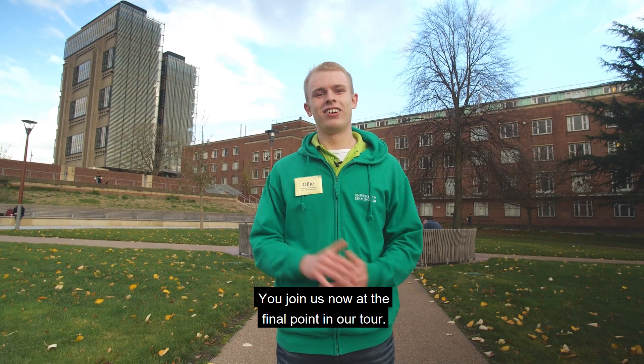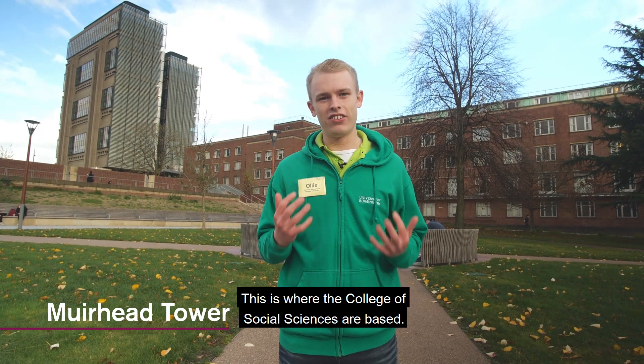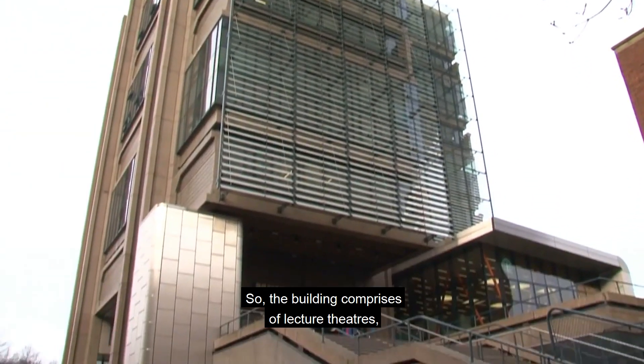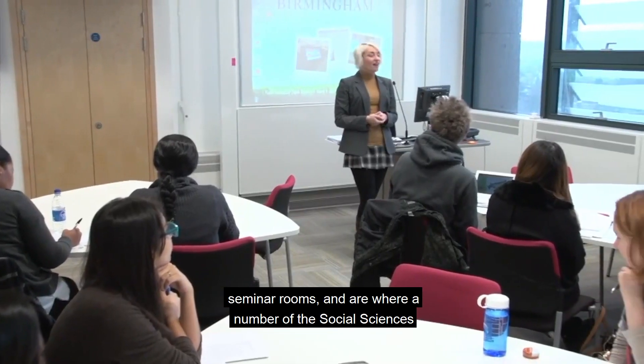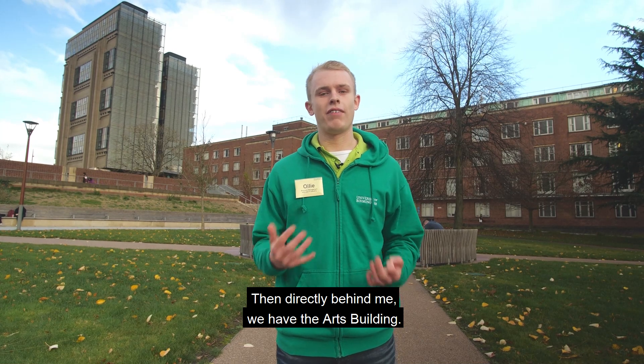We've reached the final point in our tour. Behind me we have Muirhead Tower, where the College of Social Sciences is based. The building comprises lecture theatres, seminar rooms, and office space for a number of social sciences staff. Directly behind me we also have the Arts building.